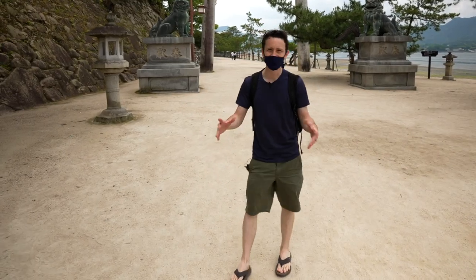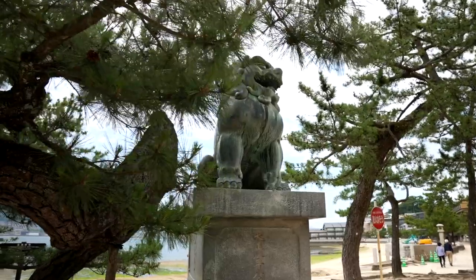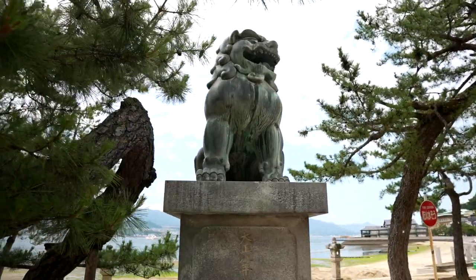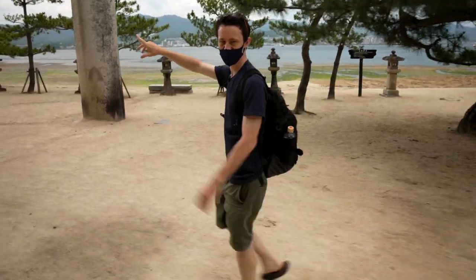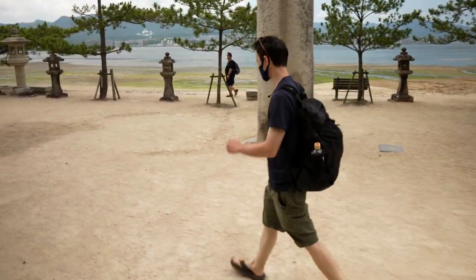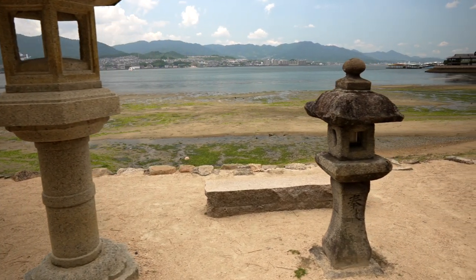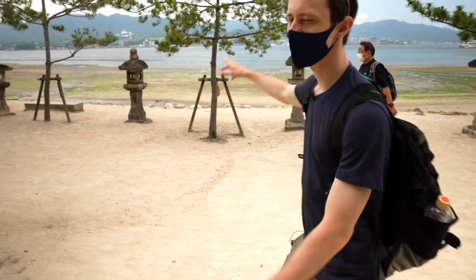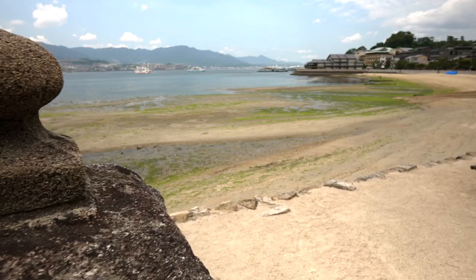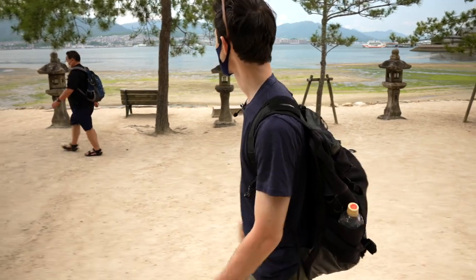We just got out of the Shotengai, or the shopping district, and now we're going to go check out some sights. We've got two giant lion-sized guardians and a massive stone torii gate here that we're going to pass through. This kind of looks like the big Miyajima one, but this is a stone replica. You've got all these stone light towers here with some Japanese writing on them and a beautiful view of Hatsukaichi. If you look over there in the water, you can see all the different boats going back and forth.